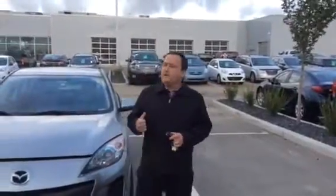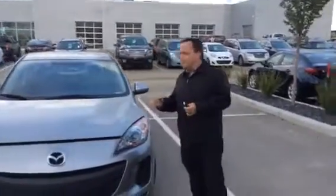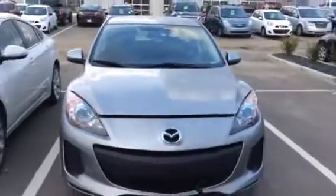Hey there, Pamela Shaw here from the Truck Depot, a provision of LE Nissan. I know you're talking today about this beautiful Mazda. I just wanted to run through and show you what you're getting for your money. Mazda is a great name, Japanese made.